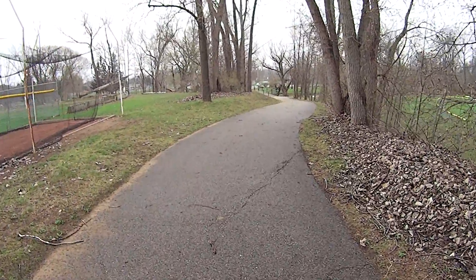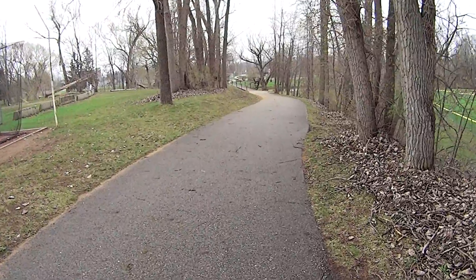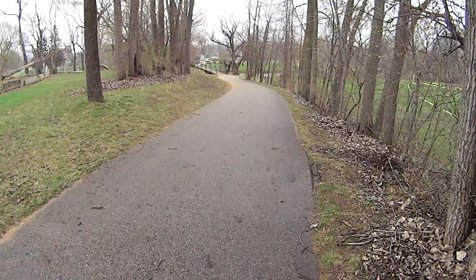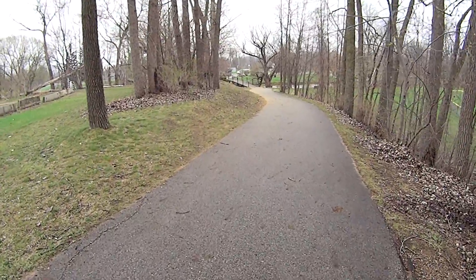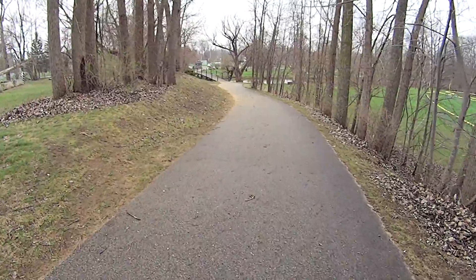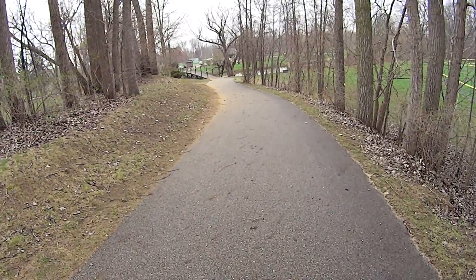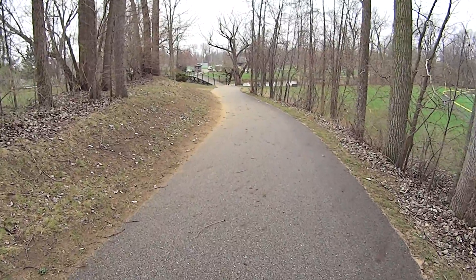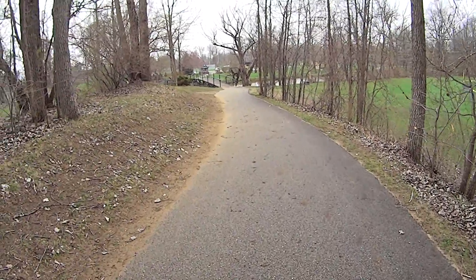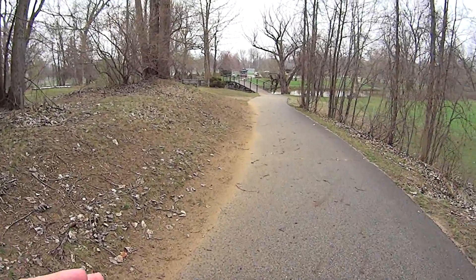I just wanted to show you how it connects up to Island Park, because we are not on Island Park right now. We have to cross over the bridge there. I haven't been on this path in many many years, though I go to Island Park almost every year, and the same with Nelson Park — the next park we'll be going to.